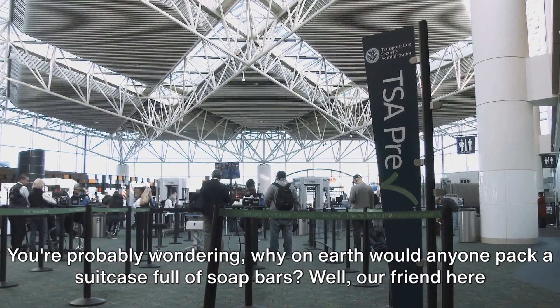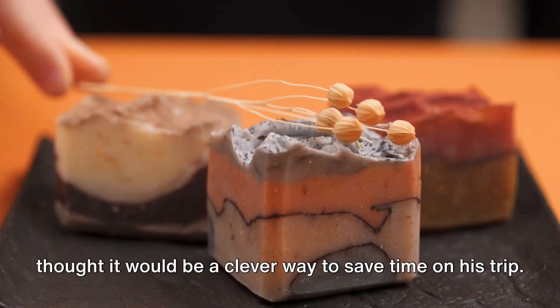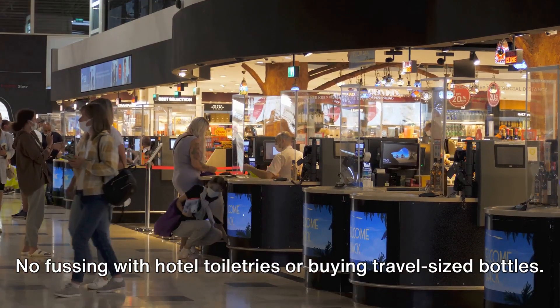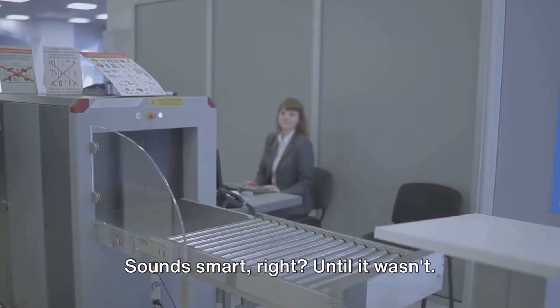You're probably wondering why on earth would anyone pack a suitcase full of soap bars. Well, our friend here thought it would be a clever way to save time on his trip — no fussing with hotel toiletries or buying travel-sized bottles. Sounds smart, right? Until it wasn't.